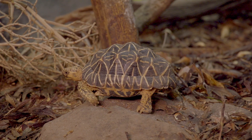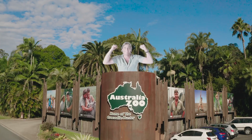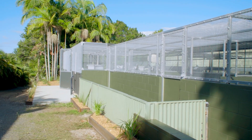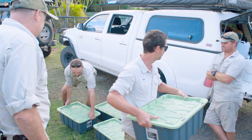At Australia Zoo we have a range of turtle and tortoise species, but the Irwin's turtle is quite special to us given that Steve discovered the species, so we thought what better place to house these guys than at Australia Zoo. We've just returned back to the zoo with our Irwin's turtles and we are about to release them into our purpose-built facility.